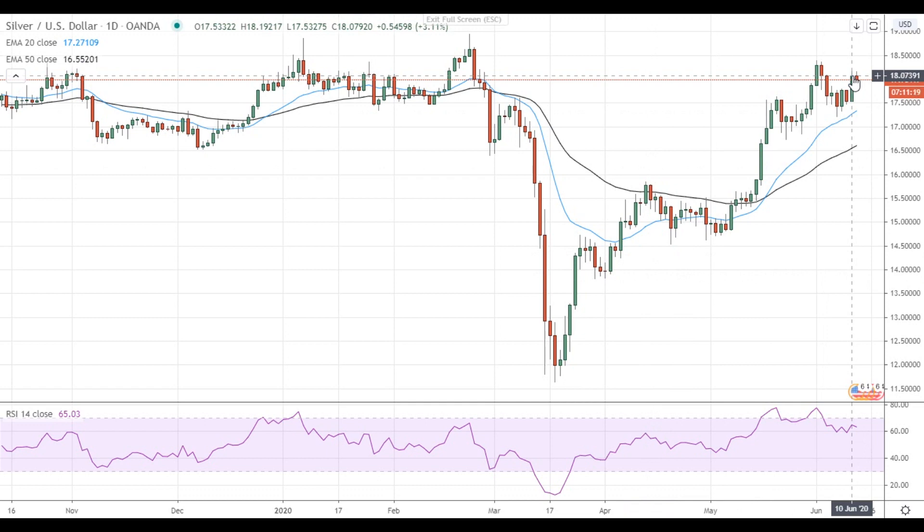The nearest material resistance for silver is located below 18.50, although I'd note that there is some resistance near 18.15. In case silver gets above 18.50, it will develop additional upside momentum and head to the test of the major resistance level at $19.